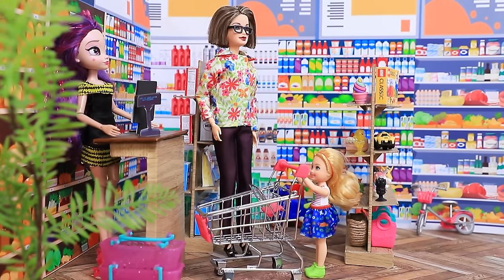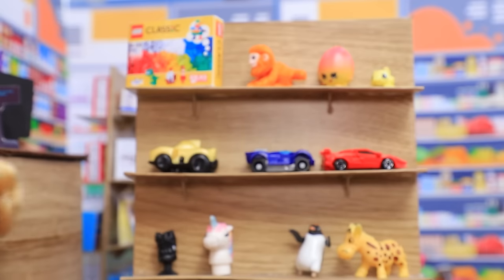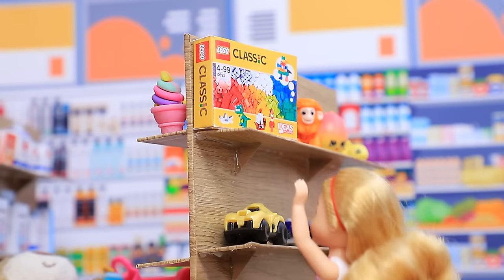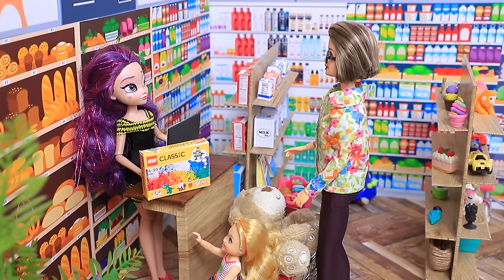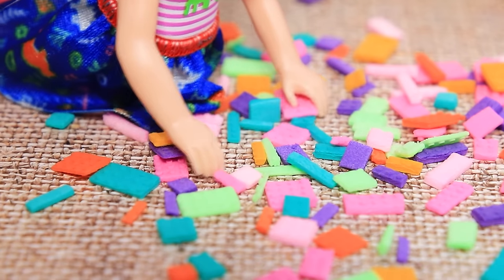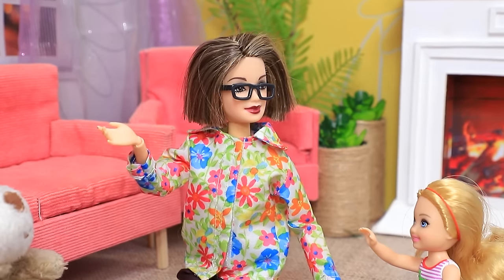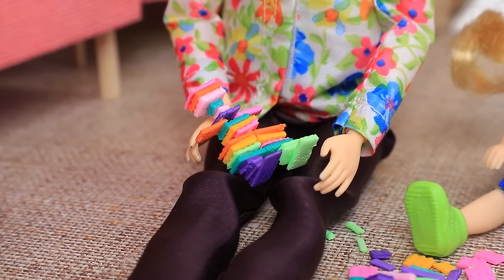Baby Luanne came to a shop with her grandma and was told to choose any toy she wanted. After much deliberation, she chose the Lego set. After getting home, Luanne started playing right away. Grandma joined in, and remarked how happy she is that Luanne is growing up to be a creative person — making new things is always fun.